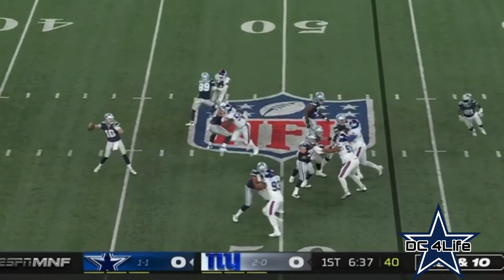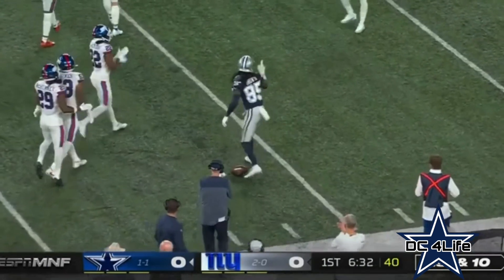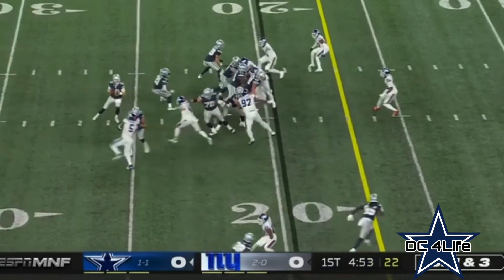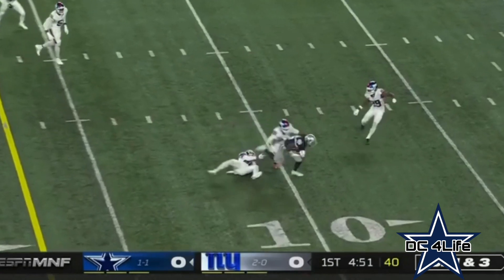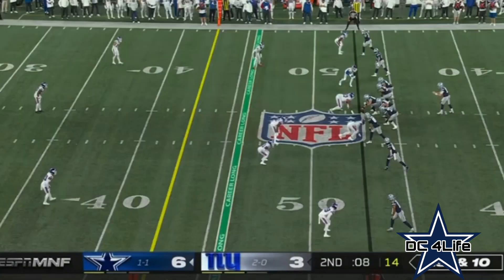Play action. Rush floats it — oh, nice grab by Noah Brown. Quick throw, pass is caught. Brown again for the Cowboys.